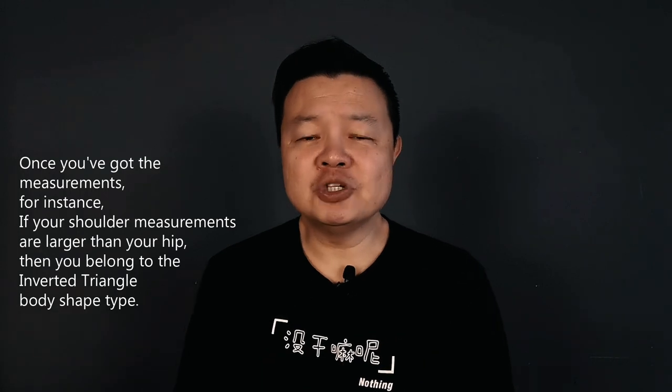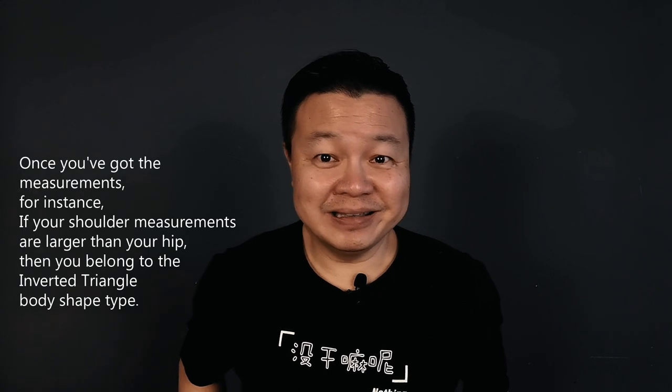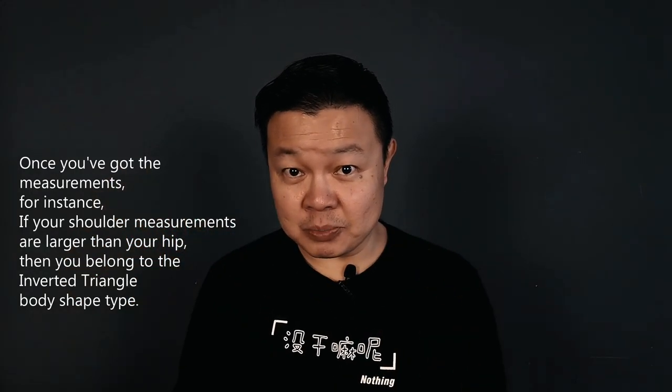Once you've got the measurements, for instance, if your shoulder measurements are larger than your hip, then you belong to the inverted triangle body shape type.